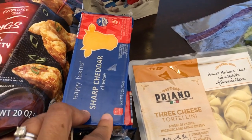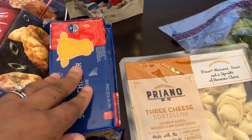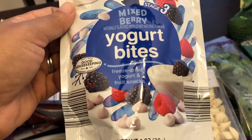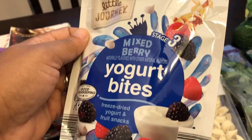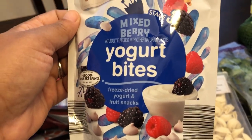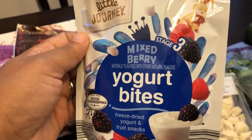I was completely out of cheddar cheese, so I grabbed two blocks of cheddar cheese. And then I don't remember seeing these at Aldi before — maybe I just overlooked them. But I'm always trying to find stuff for Harrison to eat — that's my little boy — so I'm going to give these a try and see if he'll eat them. They're little freeze dried yogurt snacks, and they had two varieties: mixed berry and one other.